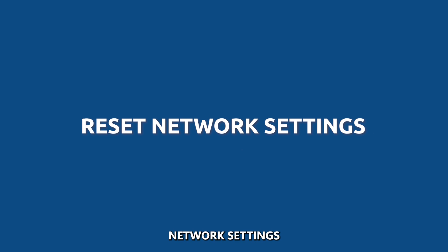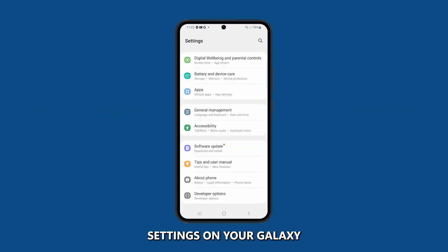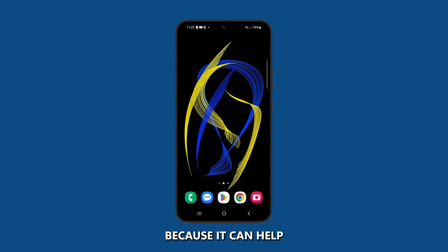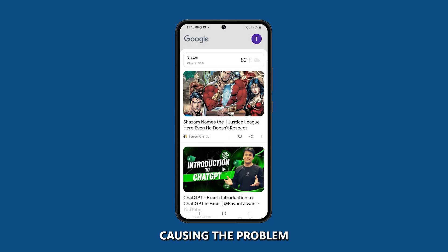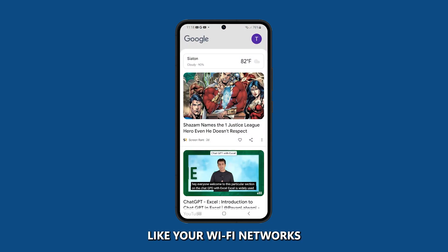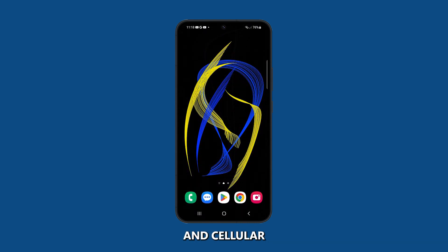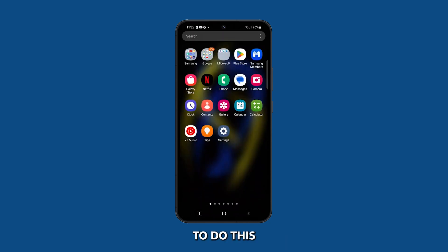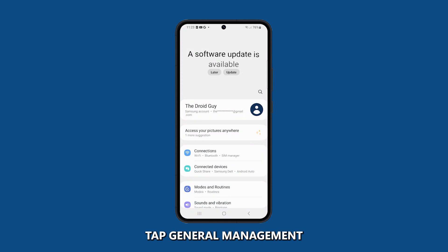Reset Network Settings. Resetting the network settings on your Galaxy smartphone can be necessary when dealing with GPS inaccuracy issues because it can help to clear any corrupt or outdated network settings that may be causing the problem. The network settings include things like your Wi-Fi networks, Bluetooth connections, and cellular data settings. If these settings become corrupt or outdated, it can cause problems with the GPS signal. To do this, go to Settings and then tap General Management.